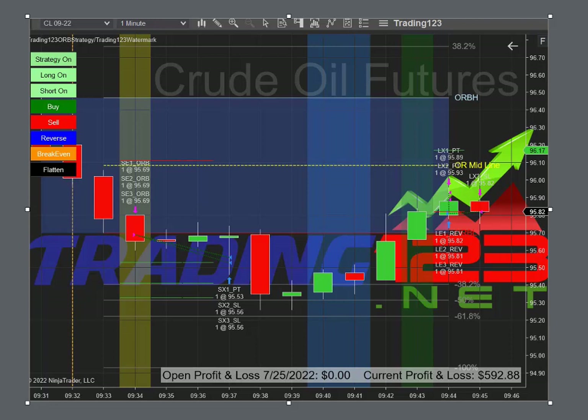Welcome traders, Patrick from Trading123. In this video we're going to talk about our newly redesigned Trading123 ORB strategy. We updated it from the original version and made it able to trade both ways.